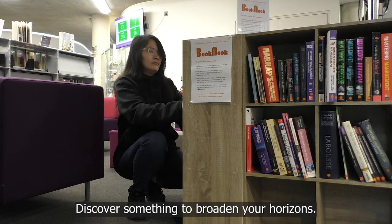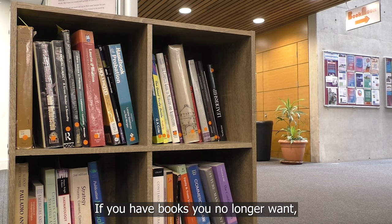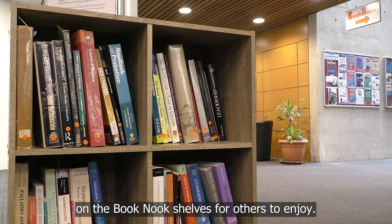Discover something to broaden your horizons, settle down for a relaxing read, or swap the books you no longer want for other books that take your fancy. If you have books you no longer want, please bring them in and leave them on the Book Nook shelves for others to enjoy.